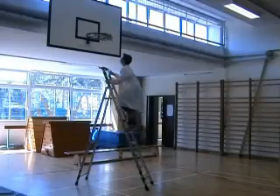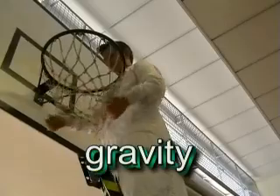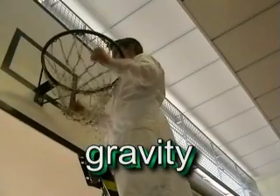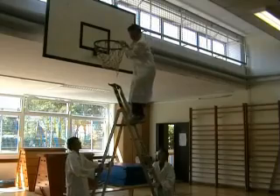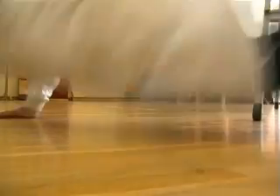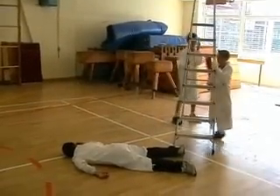In everyday life, forces act on us all the time, even if sometimes we don't realise it. Gravity is an excellent example of this — it's always trying to pull us down to the centre of the Earth. We don't really notice it, well, unless we fall. It makes us speed up — accelerate, in other words — until we hit the ground anyway.